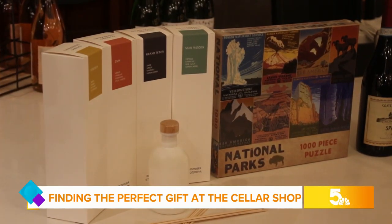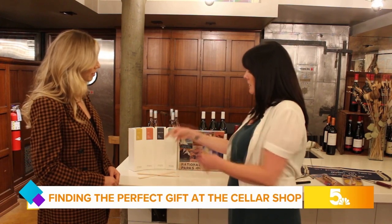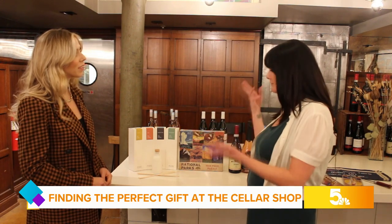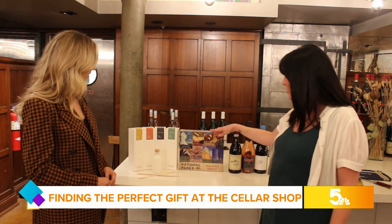So we have Yosemite, Zion, Grand Tetons, and Muir Woods. They come in these really beautiful glass jars and then they have the reeds that you can stick in individually, or depending on how big the room is, depends on how many reeds you want to stick in. And then we just picked up these really cool national park puzzles.